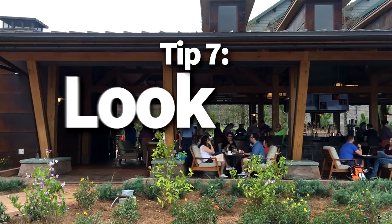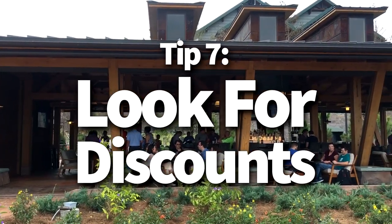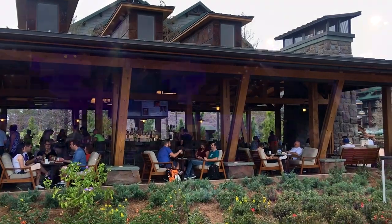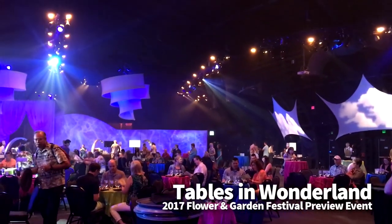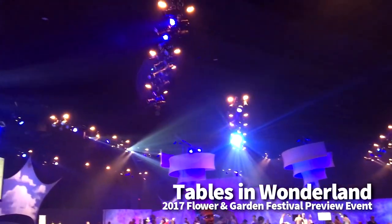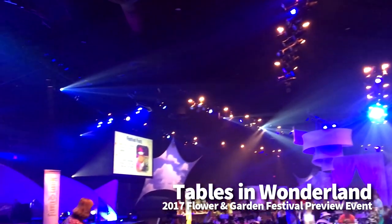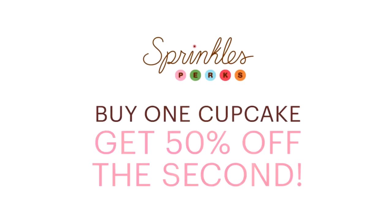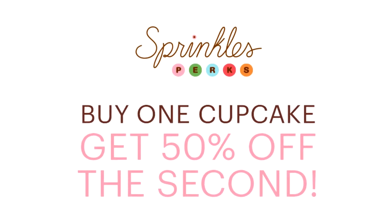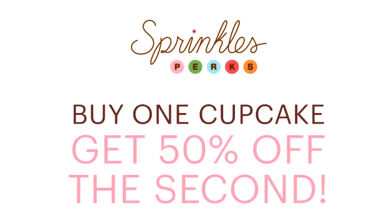Tip number seven is to look for discounts. There are a lot of dining discounts available to those who are willing to seek them out. We got a resounding response for Tables in Wonderland, which is a fabulous program available to annual pass holders, Florida residents, and Disney Vacation Club members. And don't forget there are often plenty of discounts available at restaurants around the Disney parks and resorts as well. You don't have to stay on property to eat.